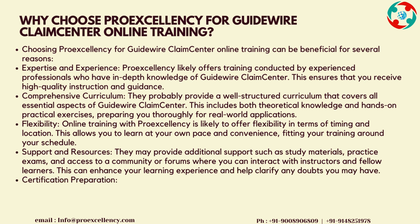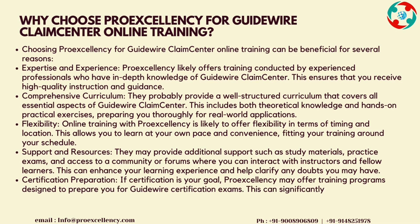Flexibility: online training with ProExcellency offers flexibility in terms of timing and location, allowing you to learn at your own pace and convenience, fitting your training around your schedule. Support and Resources: they provide additional support such as study materials, practice exams, and access to a community of forums where you can interact with instructors and fellow learners. This can enhance your learning experience and help clarify any doubts. Certification Preparation: if certification is your goal, ProExcellency offers training programs designed to prepare you for Guidewire certification exams, which can significantly boost your credentials and career prospects in the Guidewire ecosystem.